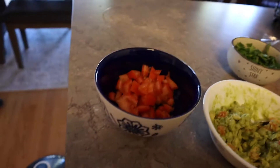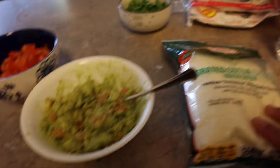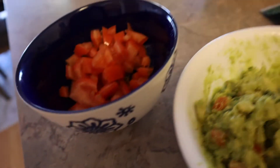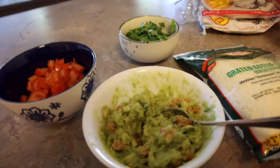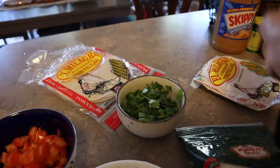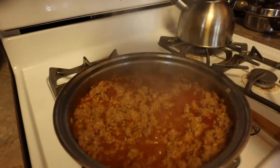These are the toppings I made — well, I didn't make the cotija cheese, we bought that at Aldi; it's our favorite cheese. Then I made my guac, and there's some chopped tomatoes and chopped cilantro. Here are our tortillas — I prefer flour tortillas and Clayton likes corn tortillas. The meat is almost done; I'm just waiting for it to soak up more of the flavor.